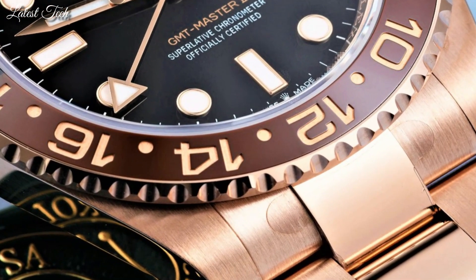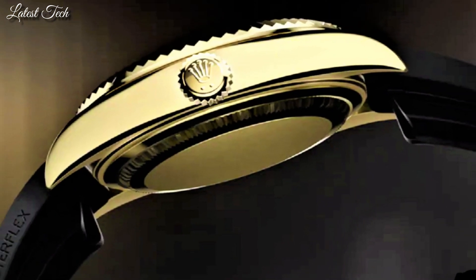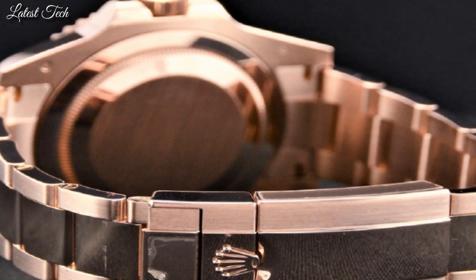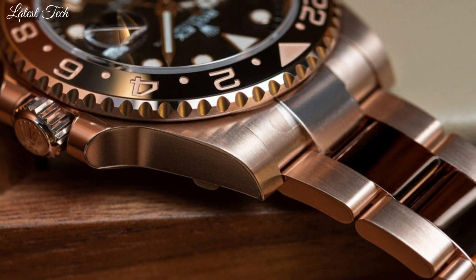Hello, everyone. Today, I am going to show you the top best Rolex watches for men of 2024 based on specifications. All the watches' product buying links are given in the video description. Please like, comment, and subscribe to my channel.